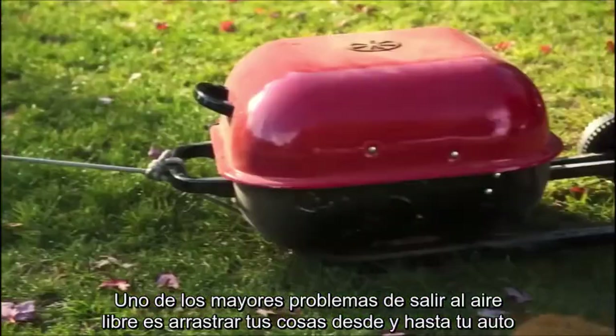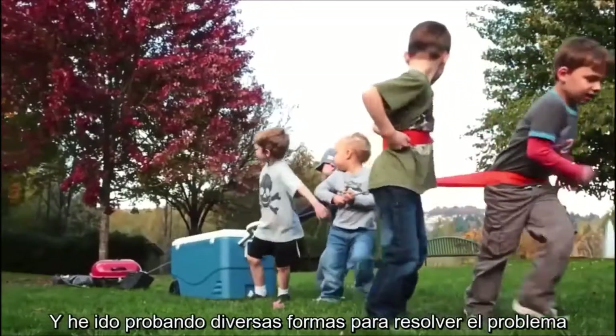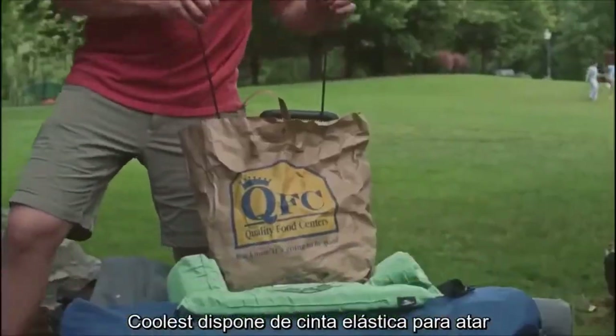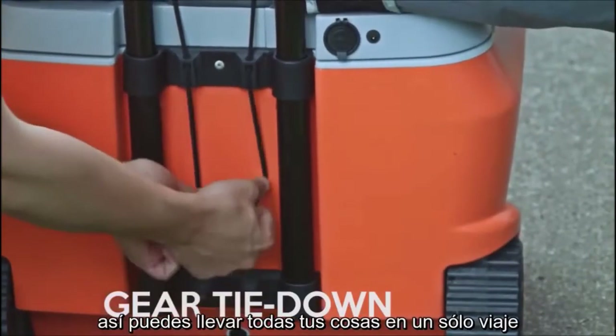One of the biggest hassles of outdoor fun is hauling your gear back and forth from the car. I've experimented with various ways to solve the problem — I love coolers with wheels, but I hate that they refuse to help carry anything else. The Coolest has you covered with locking tie-down bungees, so you can carry all your stuff in just one trip.